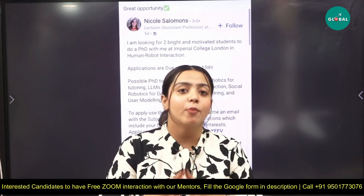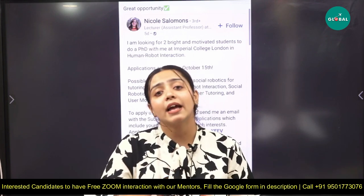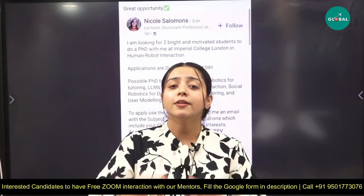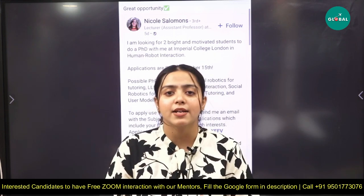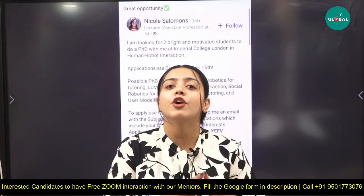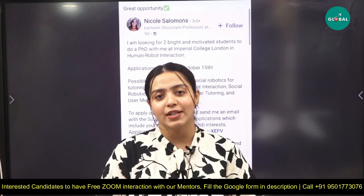The mentors are from abroad and know everything about the process — deadlines, required documentation, and eligibility. The mentors will guide you on each and everything. Make sure you contact us and get all your queries cleared. Thank you so much.